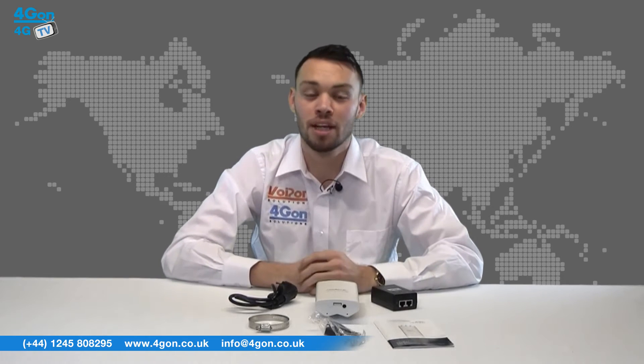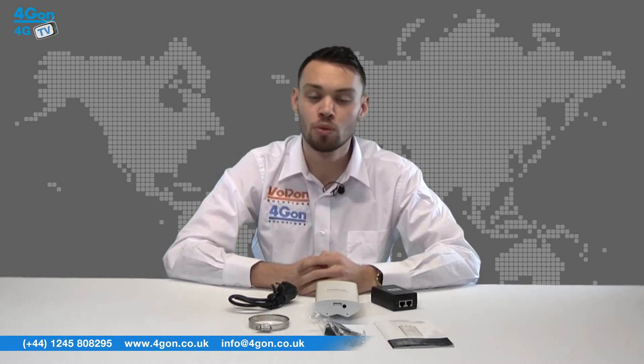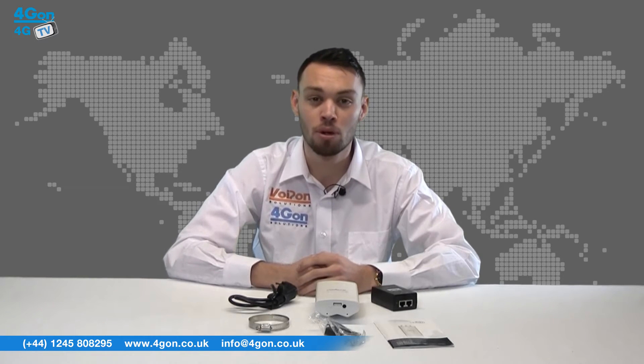The Rocket M5 GPS is a relatively small and lightweight unit, meaning installation will not be a problem. The unit keeps with the traditional aesthetic look of other Ubiquiti products.